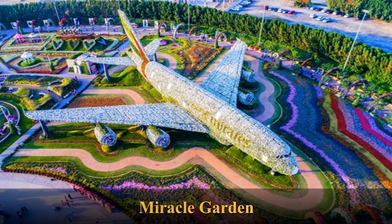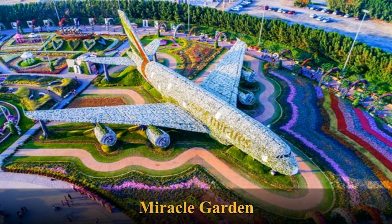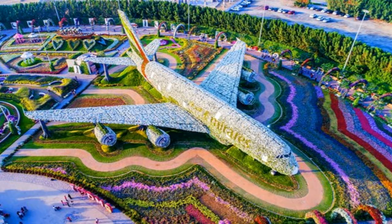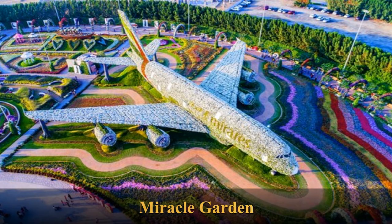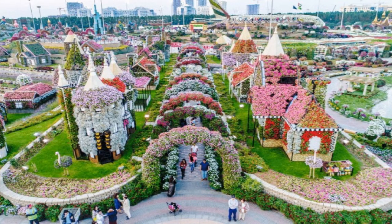The Dubai Miracle Garden is a flower garden located in the district of Dubailand, Dubai, United Arab Emirates. The garden was launched on Valentine's Day in 2013. The garden occupies over 72,000 square meters, making it the world's largest natural flower garden, featuring over 50 million flowers and 250 million plants.